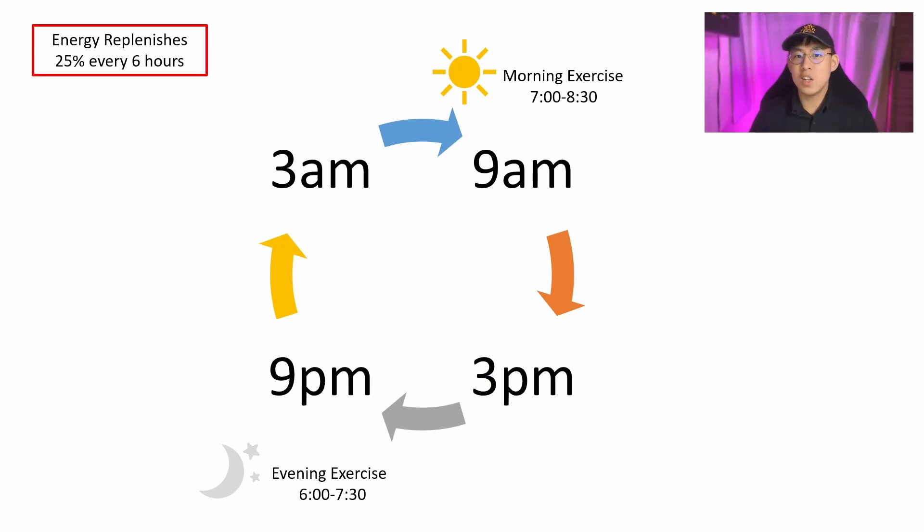On the Stepn app, energy replenishes itself by 25% every 6 hours. In my time zone, it replenishes at 9am, 3pm, 9pm, and 3am.